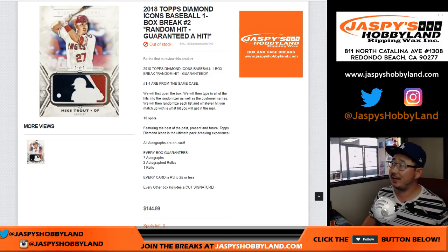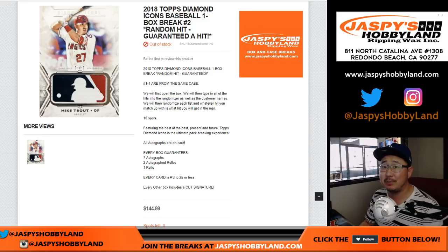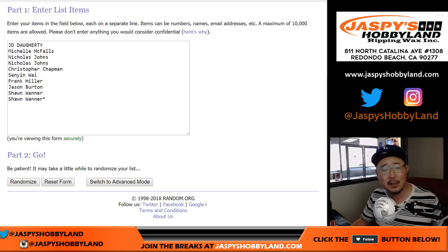Good afternoon, everyone. Happy new release day. We are doing break number two of the brand new 2018 Topps Diamond Icons Baseball. Our first box was amazing, and I'm sure all of these folks right here are hoping that the second box is just as amazing, if not more amazing. Good luck, everybody.